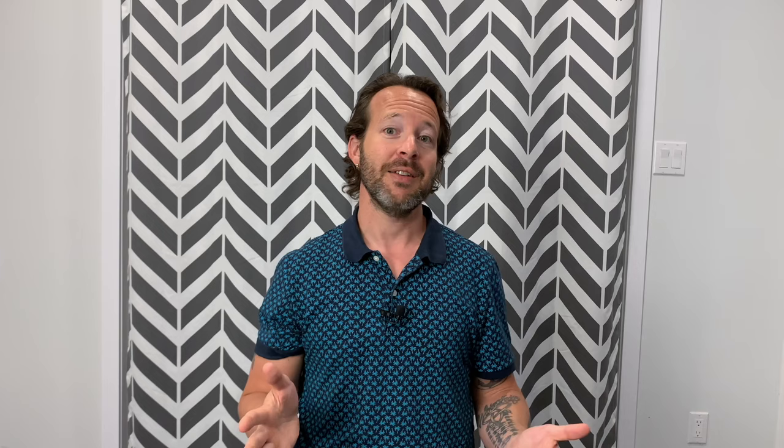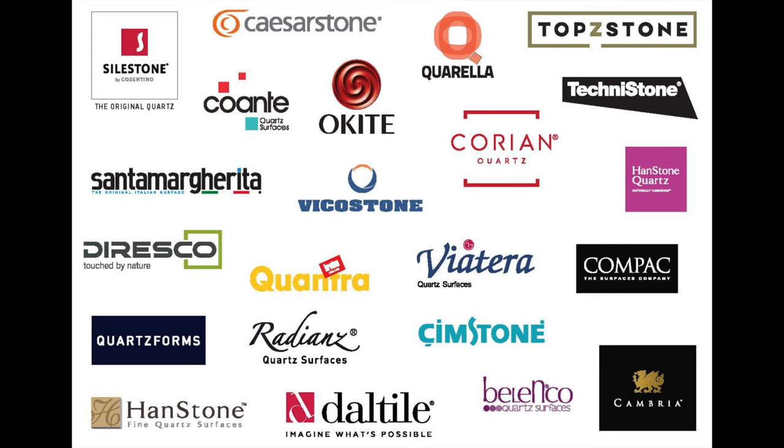Are there good and bad quality quartz countertops? The answer is yes. Although all the major companies around the world use the Brettonstone patent process for making quartz slabs, that doesn't mean every company in the world uses that process. There are companies that try to circumvent this and make it their own way, and the result can sometimes be a low quality slab. Around the globe, we've seen slabs that have melted, scratched, chipped, and broken.